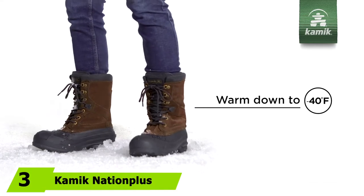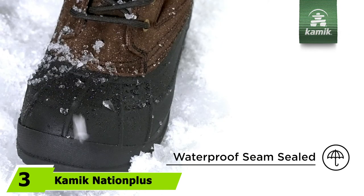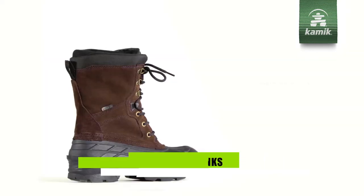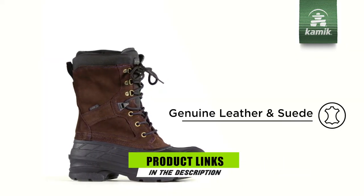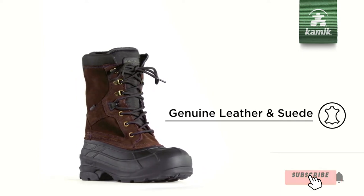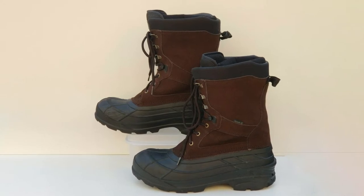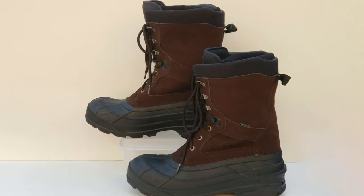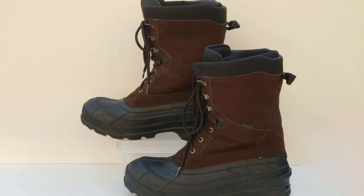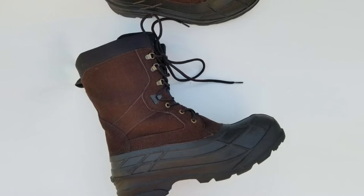The number three position is held by Kamik Nationplus. I got my first pair of Kamik boots at a farm store one winter just for shoveling an overabundance of snow. I was very surprised at how well they gripped, how comfortable they were, and just how warm they kept my feet. They may not be top of the line, but believe me, they are worth every dollar you spend on them and you won't have to spend very many. Kamiks are a little awkward the first time you put them on — the higher heel makes them seem a little tippy, but after a half hour or so you will get used to them.